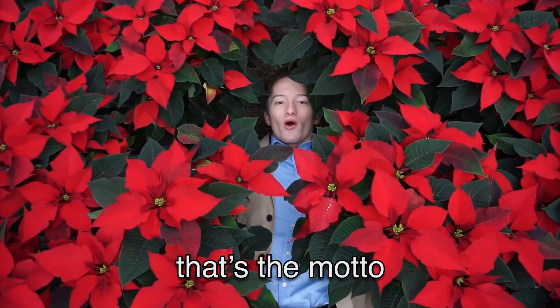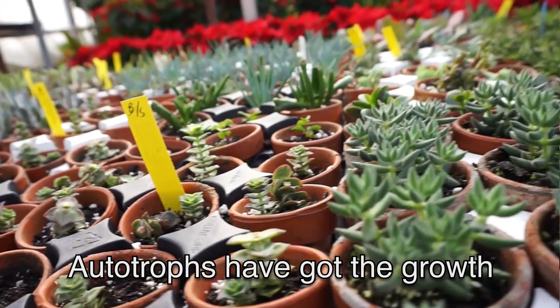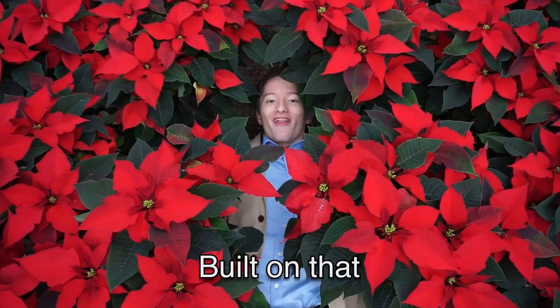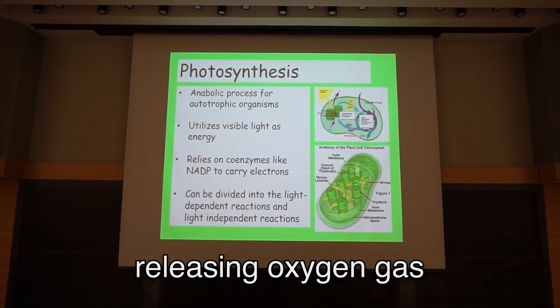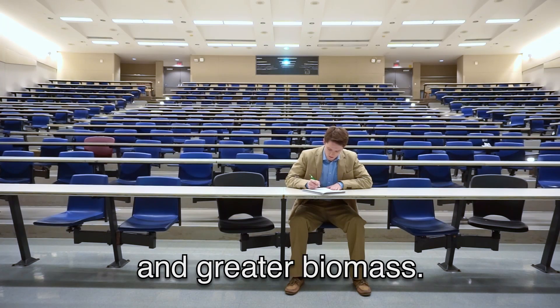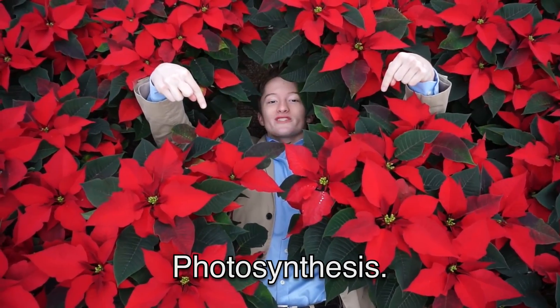Stealing light from the sun, that's the motto, whether you're a bean or tomato. Grand theft auto-trophs have got the growth phenomenon built on that famous sugary hexagon. Not to mention releasing oxygen gas, promoting evolution and greater biomass. So throw your hands in the air, cause you know what wouldn't be there if it wasn't for this photosynthesis.